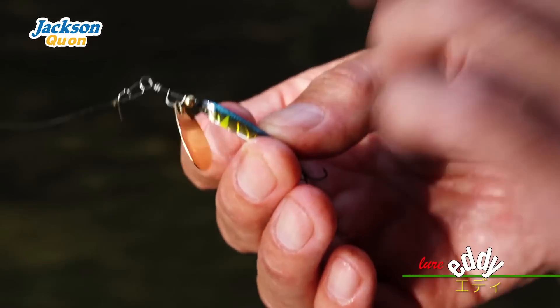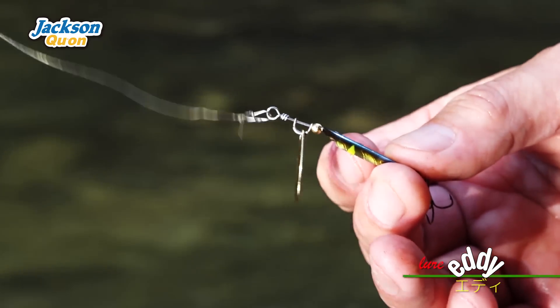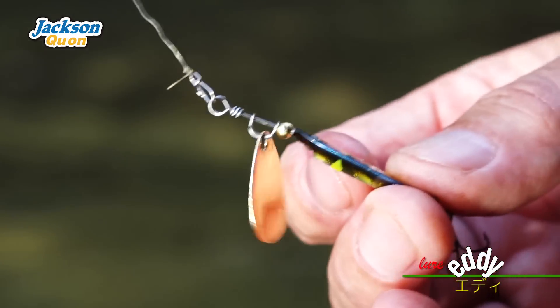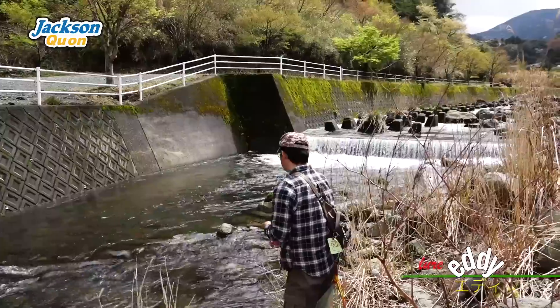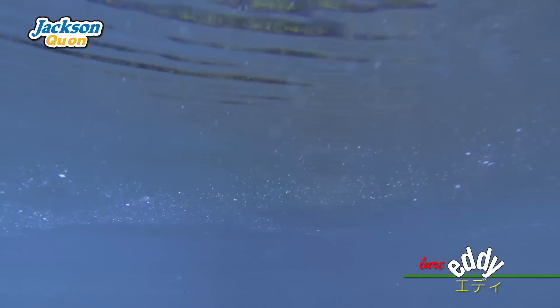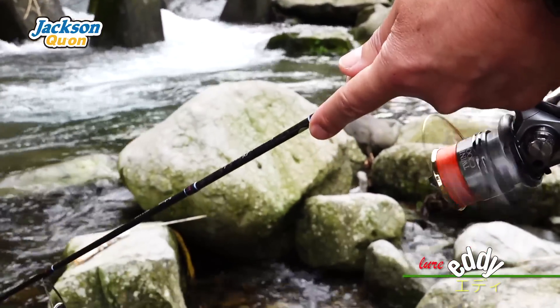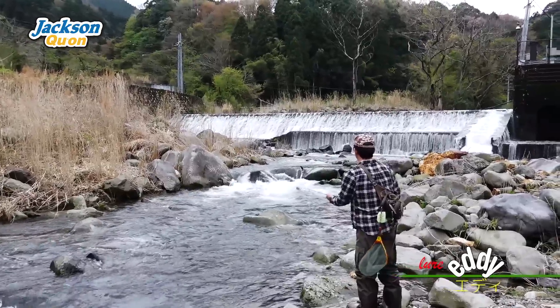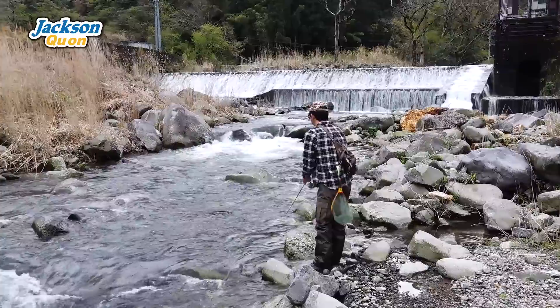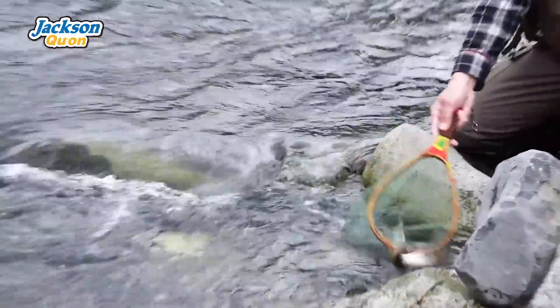This makes it more stable and easy to keep in the middle of the current. It's easy to use the spinners — basically you just throw and retrieve. The spinners are really easy to use. You can throw it to the target and retrieve straight. It's that simple and easy to check spinner action.